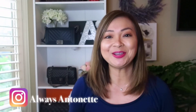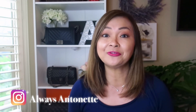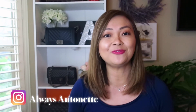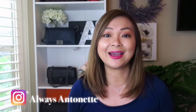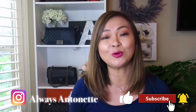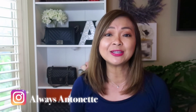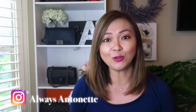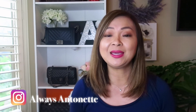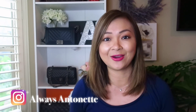Before I get started, if you are new to my channel, welcome. My name is Antoinette. I post new videos every Friday and some Tuesdays regarding luxury, lifestyle, beauty, fashion, and travel. If you like that kind of content, please consider subscribing to my channel and click that notification bell so you won't miss any new videos. And if you're a returning subscriber, thank you so much for all your support. You could also follow me on Instagram at alwaysantoinette — we can communicate and interact there as well.